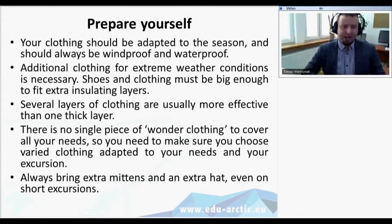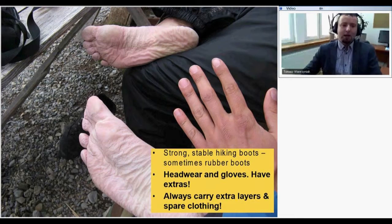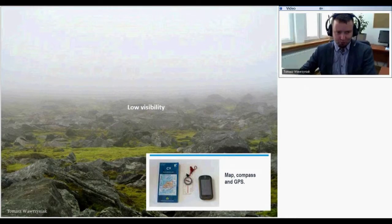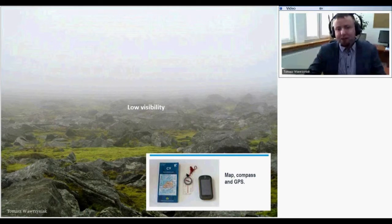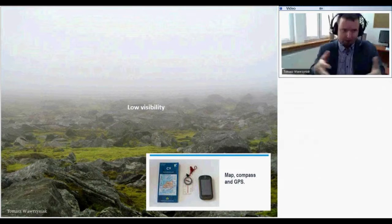It's important to bring extra mittens and hats because if it's windy, a glove can be blown away — and without a spare you have a problem. Your shoes should be stable and strong; sometimes you need rubber boots for crossing rivers. Extra pairs of headwear and gloves are really important. Wherever you go, you can expect low visibility if fog appears or if cloud touches the ground on a mountaintop, so we always carry a map, compass, and GPS.